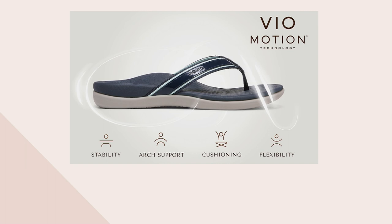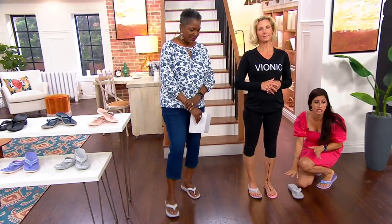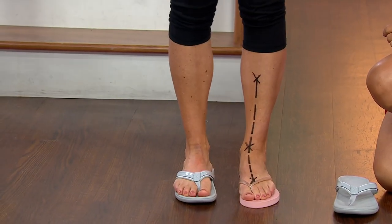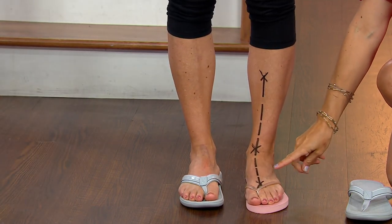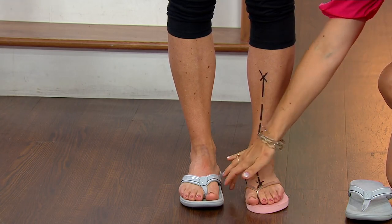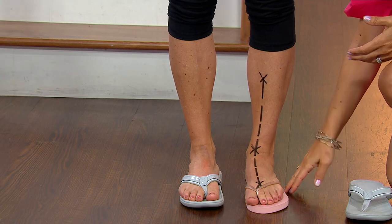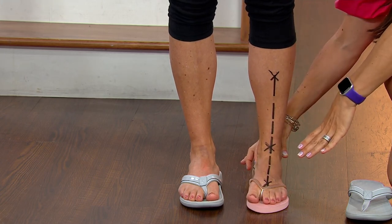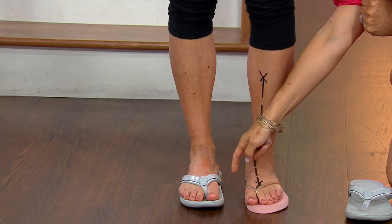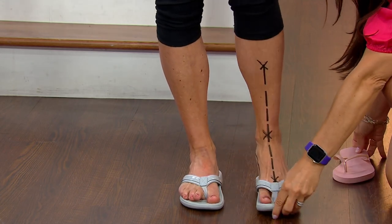We brought Stacey-Ann in and she was kind enough to let me draw all over her leg as usual. You can see here we put her in kind of your everyday flip-flop — everybody's got one of these, whether you're running back and forth to the beach or you just want something easy to throw on every day. It's the one that's on the hook and hanging in the drugstore. And you can see that line is still crooked that we've drawn on Stacey-Ann because she's rolling in — her foot is looking for support that she's not getting. This flat flip-flop is essentially doing the same thing as a flat hard surface, not garnering any support. So when I give Stacey-Ann an adjustment here, I'm going to slip her out of this one and slip her right into the Tide.